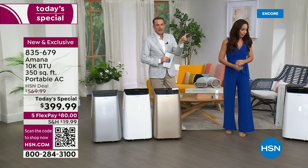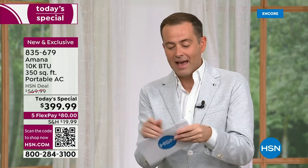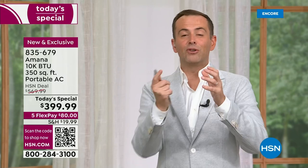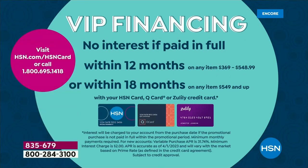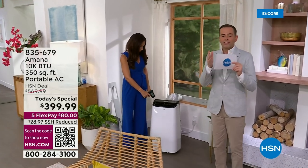We'll head over to show the installation — it really is so easy. A couple of ways to pay: we have the lowest price of the year and it's on flex pay, so on any major credit or debit card you can get this home for $80. Try it, and with our 30-day return policy, if you don't love it, send it back for a full refund. HSN, QVC, or Zulily credit card holders can do 12 months with no interest — that brings it down to $33 a month.